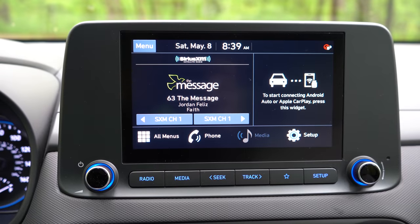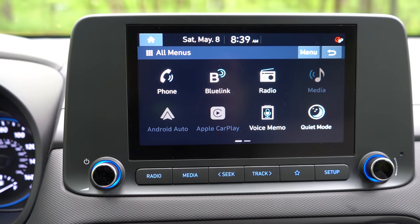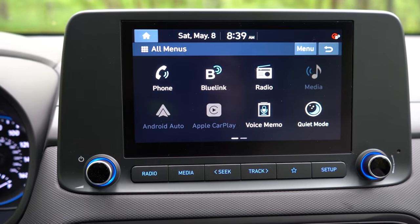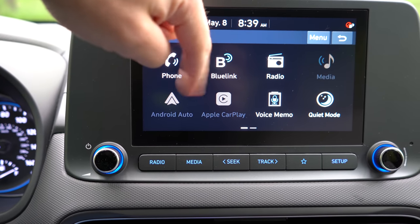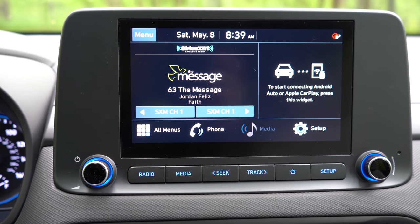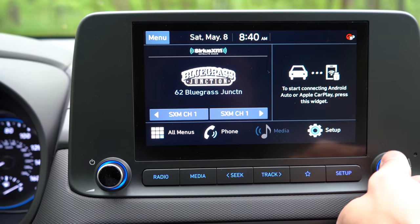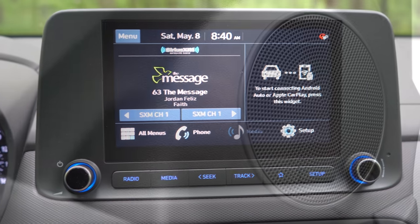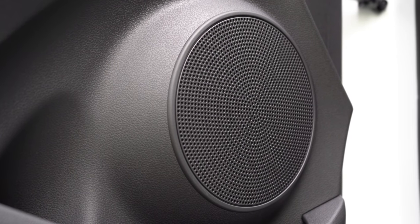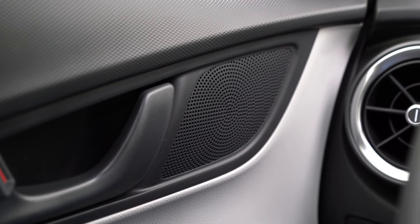Now for the tech: an 8-inch color touchscreen now comes standard, up from a 7-inch on the 2021 model. An optional 10.3-inch screen is also available. Bluetooth and audio streaming come standard. Wireless Android Auto and Apple CarPlay are also standard — a great feature. Factory navigation comes with the Limited, though with wireless smartphone integration you may not need it. The standard sound system is six speakers for the SE, SEL, and N Line; the Limited gets an eight-speaker Infinity system. Let's test out the six-speaker setup.